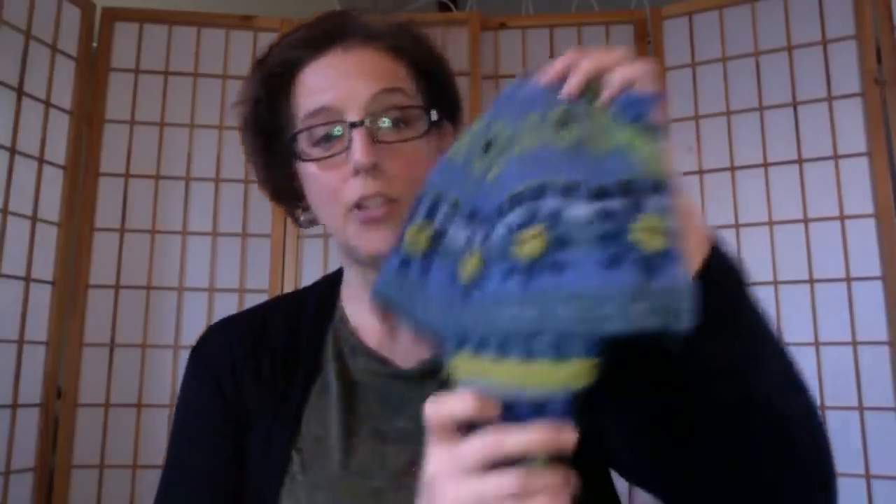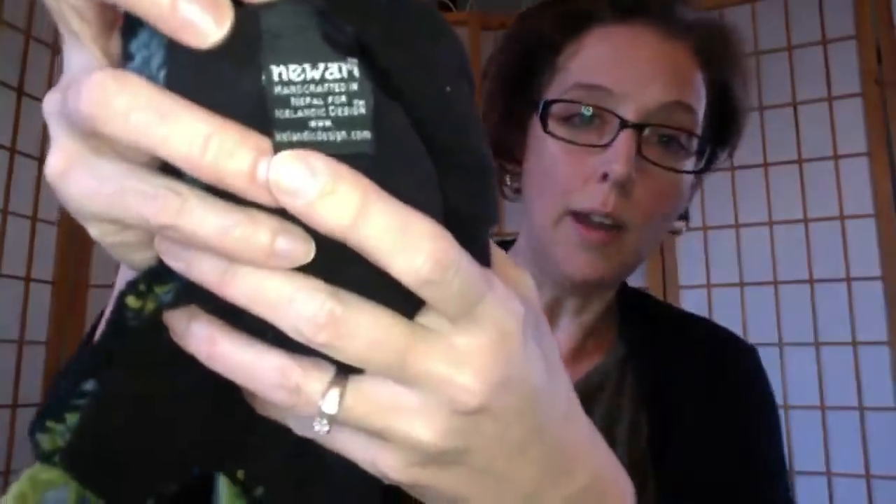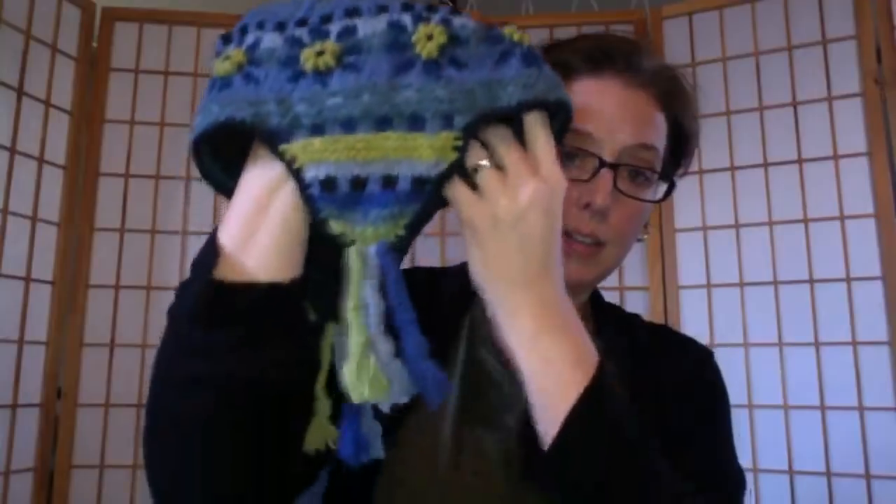I just sold one like this for $25 with free shipping. The brand is something like 'Noori' — it's wool, made in Nepal, with a flannel lining and little tassels. I'll always pick those up if they're in good condition. Here's another one — the brand is 'Sweater Heads' from Astoria, Oregon. I couldn't find any on eBay, but I thought it was really neat and somebody will really like it.